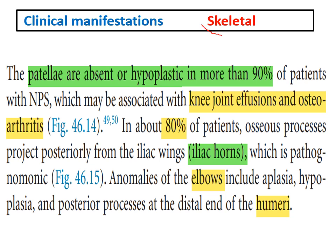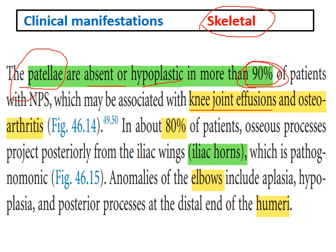Regarding the clinical features of Nail Patella Syndrome, we will discuss the skeletal manifestations. The most important is the patella affection — the patellae are absent or hypoplastic in more than 90% of patients, leading to recurrent knee joint effusion and osteoarthritis. Also, in 80% of patients, there are multiple osseous processes projecting from the iliac wings, giving a pathognomonic lesion called the iliac horns.